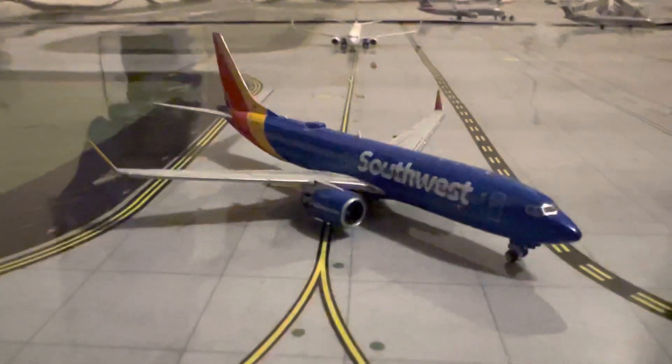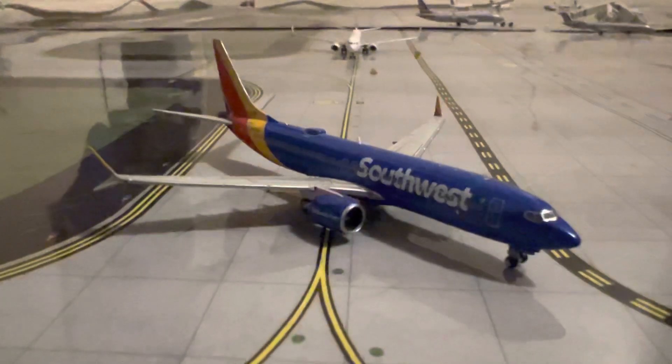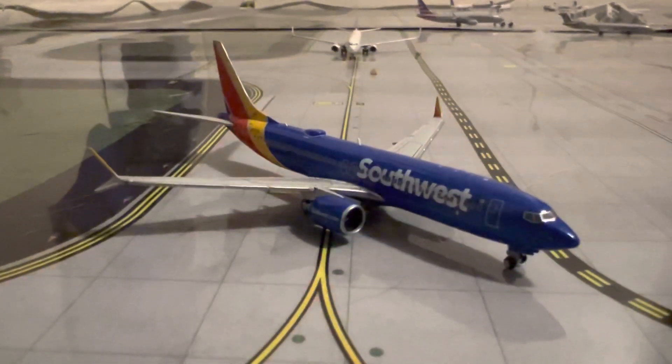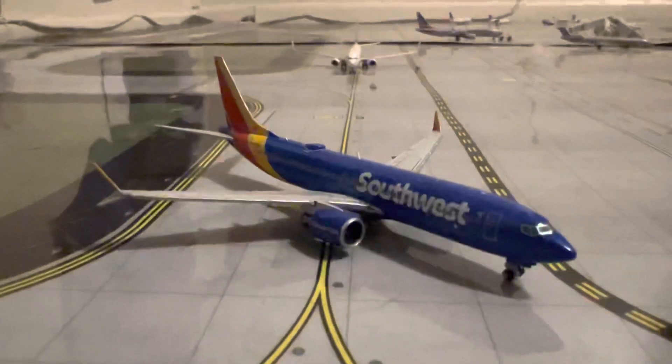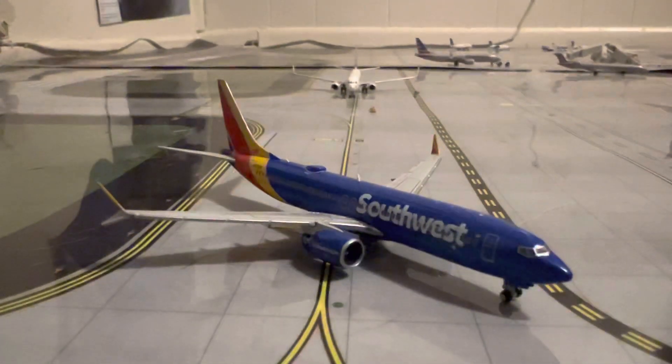Hey guys, GeminiJet76 here, uploading another YouTube video. In today's video, we will be doing another airport update on Tucson International Airport, located in Tucson, Arizona.